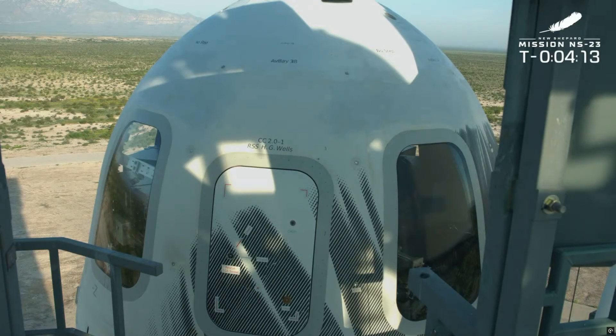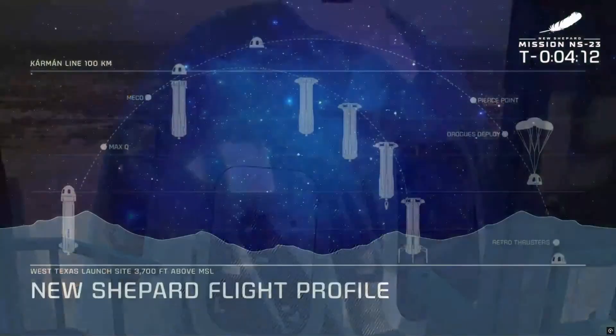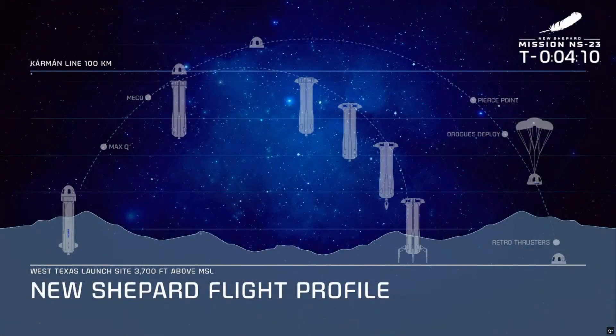If you're just joining us, we are minutes away from launch. Here's the flight profile for the New Shepard vehicle. Starting at T minus two minutes and 30 seconds is when we enter into auto sequence. This is when the team in mission control essentially becomes hands-off. The vehicle becomes autonomous.